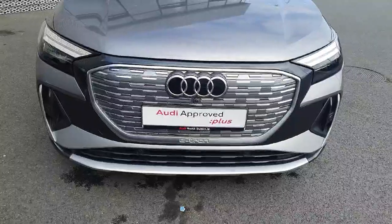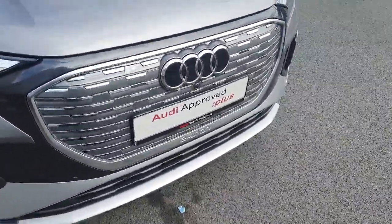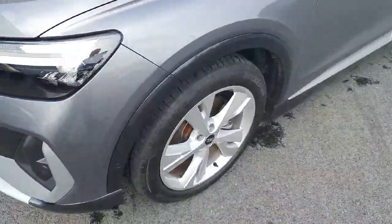The front of the vehicle features the S-Line front bumper, front parking sensors, and a signature front frame grille with the four rings of Audi in the centre. The vehicle comes with full LED headlights and 20 inch wheels.